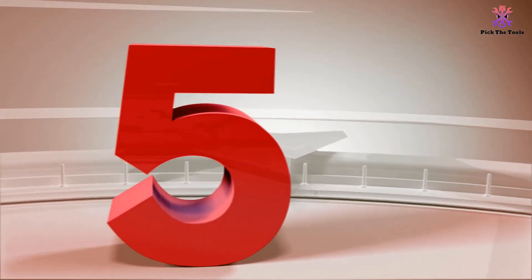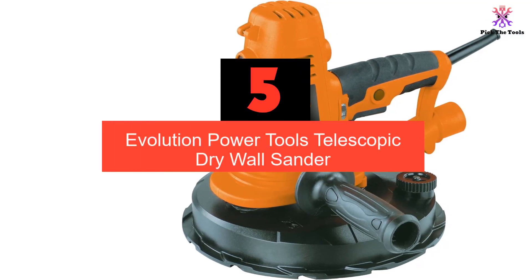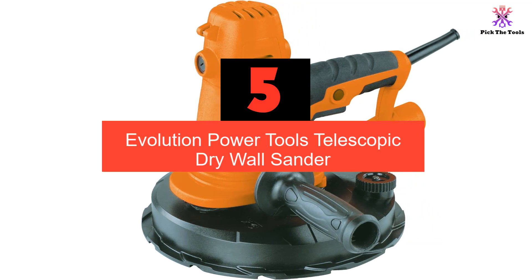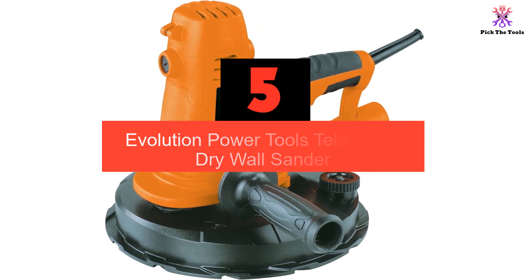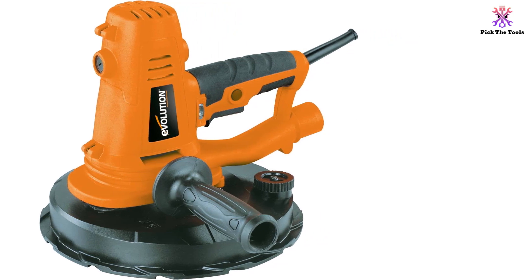Starting at number 5, we have the Evolution Power Tools Telescopic Drywall Sander. Evolution's telescopic drywall sander is one of the best choices for sanding walls and ceilings. It has a huge sanding head as well as an unbeatable reach.